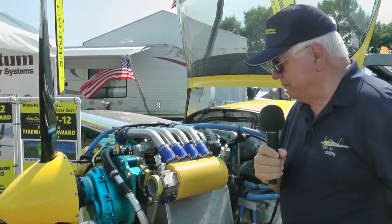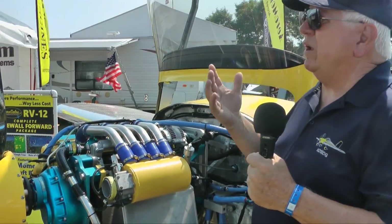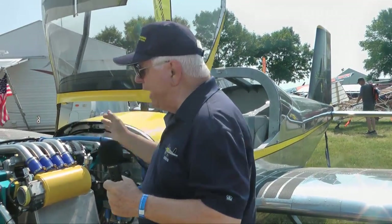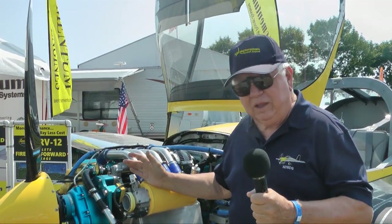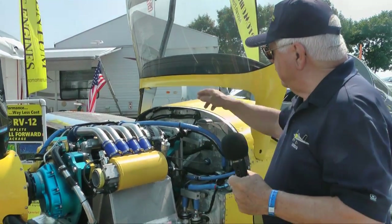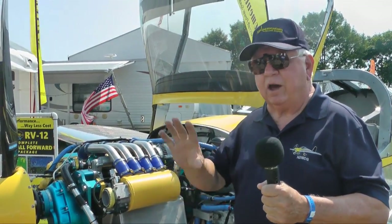That took a lot of work. Probably the most notable thing, if you know the RV-12, is that putting a bigger engine on it like this — this package weighs about 40 pounds more than Rotax, which is not a whole lot, but it's material. The problem is the ruggedness of the hard points in the firewall, which were designed to take a Rotax and not a larger engine.